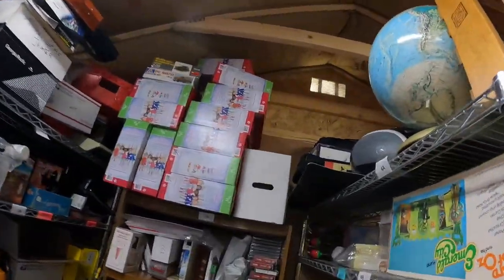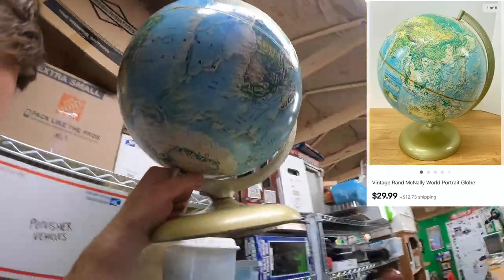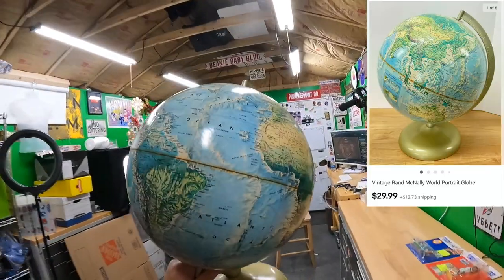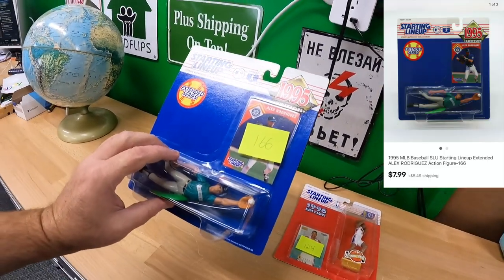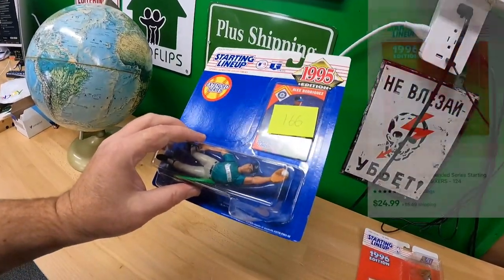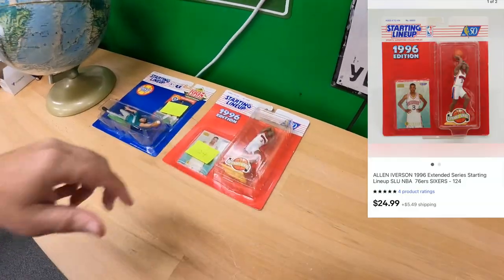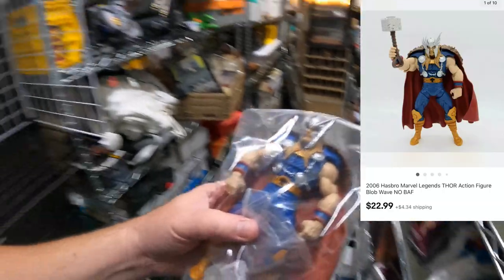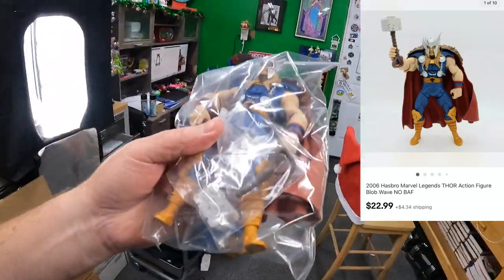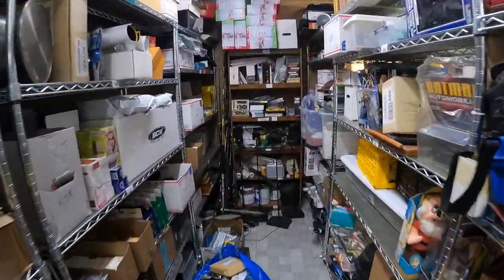Right now it's time to pull some orders. First thing we're pulling is a globe — sold for $29.99 plus shipping. Also sold two Starting Lineups: an Alex Rodriguez and an Allen Iverson. Sold a Thor figure for $22.99 plus shipping on top, and from Five Echo, sold some shampoo-type stuff.